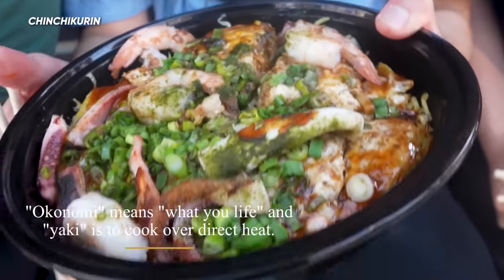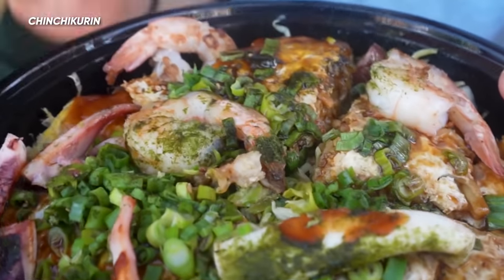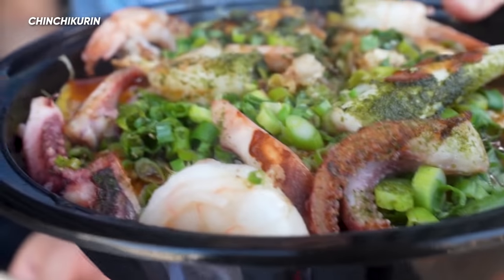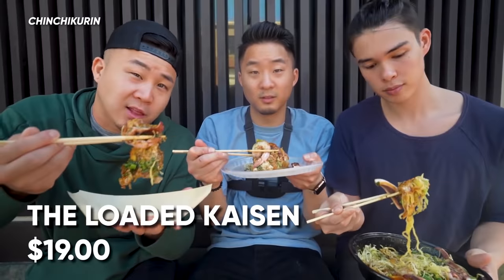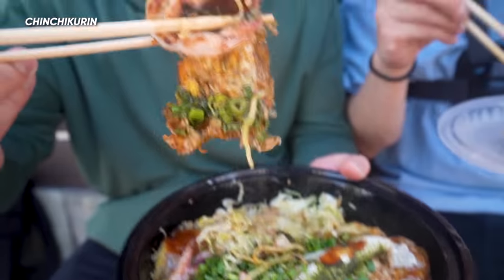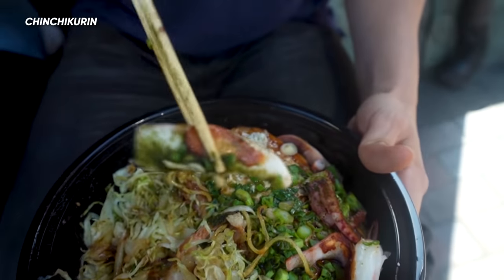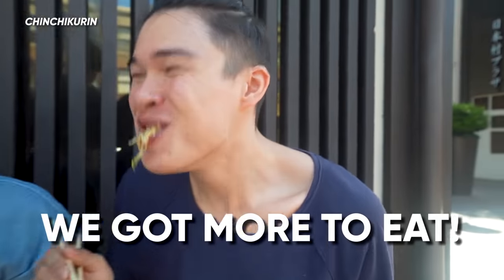Our next okonomiyaki is the loaded kaisen — the second most popular in Hiroshima. You've got huge pieces of shrimp and huge pieces of squid. This looks like heaven in a bowl. It's everything I loved about the first okonomiyaki but better because it had seafood. Overall I'm going with the loaded kaisen — get the seafood okonomiyaki. Look at Benson, he's still eating. We still got more to go!